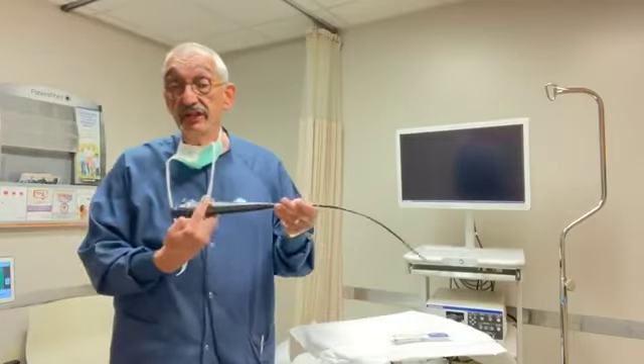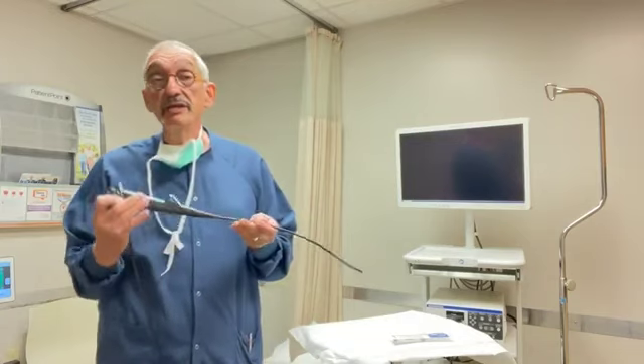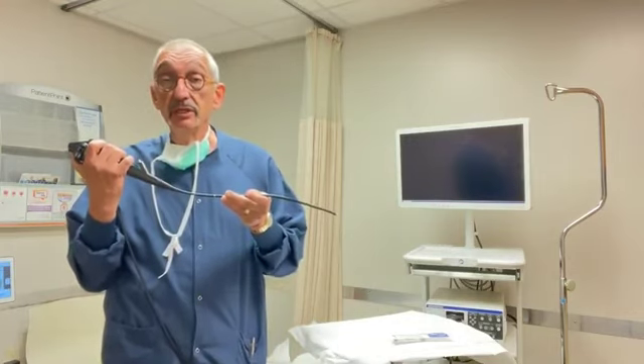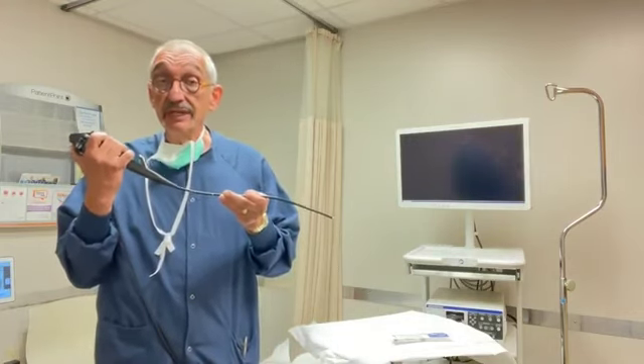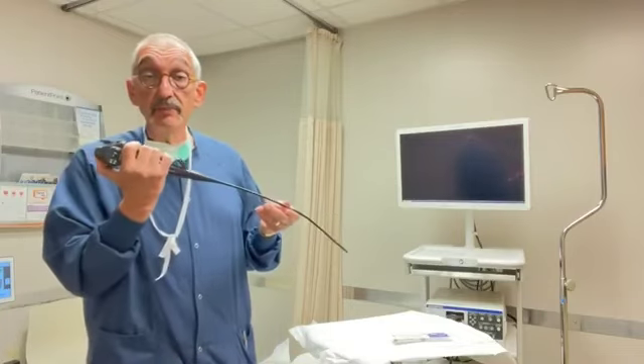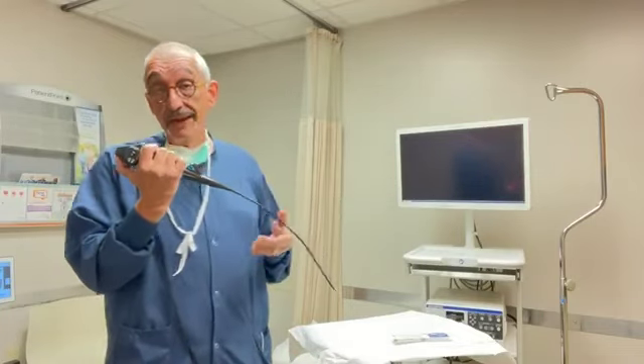The procedure is done in an office very similar to this, with a scope that usually is flexible — a small camera that allows us to navigate through the anatomy: the urethra, the prostatic urethra, and into the bladder. This image will show up on a monitor such as like this in the background.